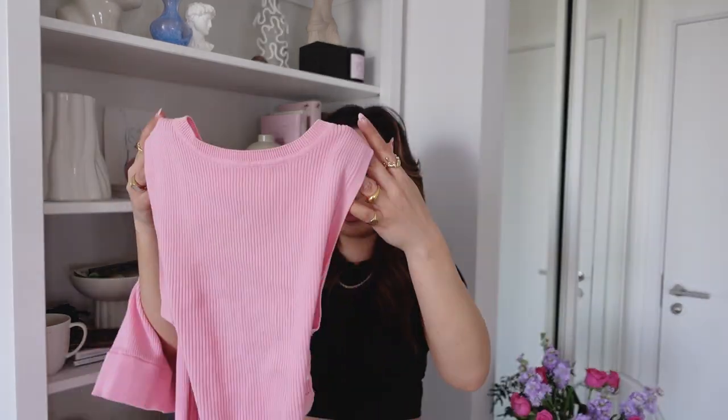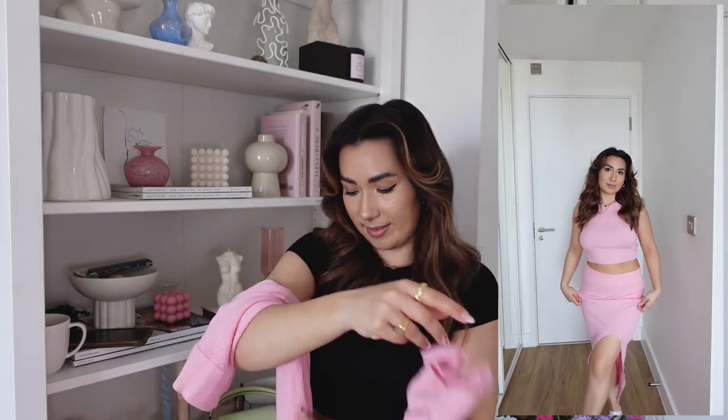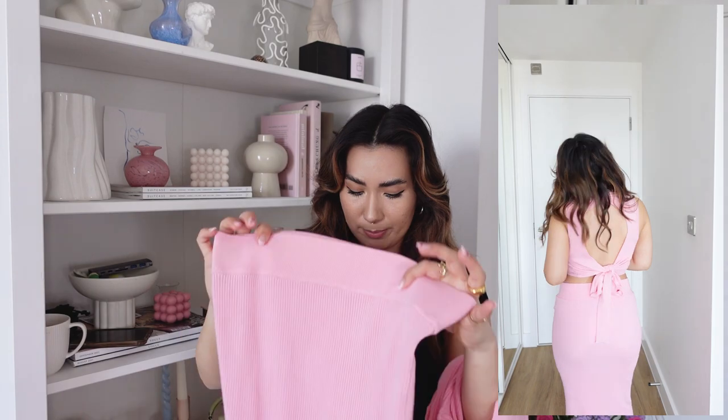Next I have another co-ord — this little pink number. I posted this on Instagram and you guys loved it. This top I've actually worn loads already — with jeans, with other skirts — it is so versatile. It's just a stretchy pink top with a little tie back. I got it in a size 10. The skirt too — really nice secure waistband that holds you in, stretchy, and I think I got this one in a 10 as well. They're both from Miss Selfridge. The set is so flattering and it's the most perfect bubblegum pink.